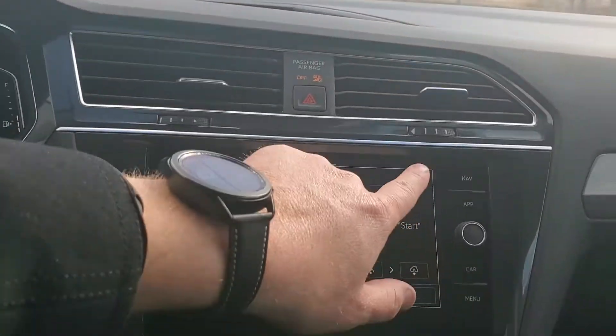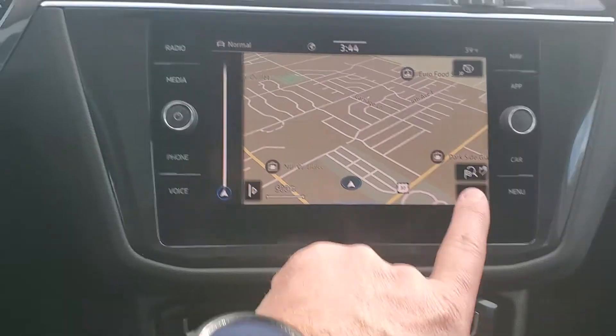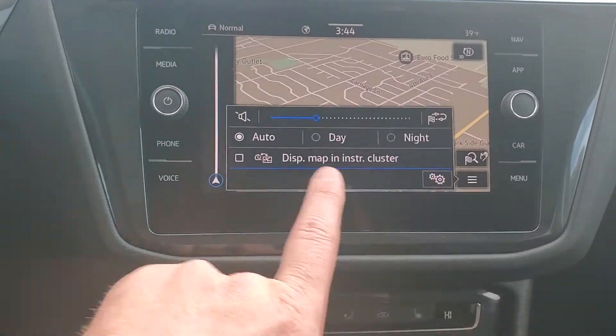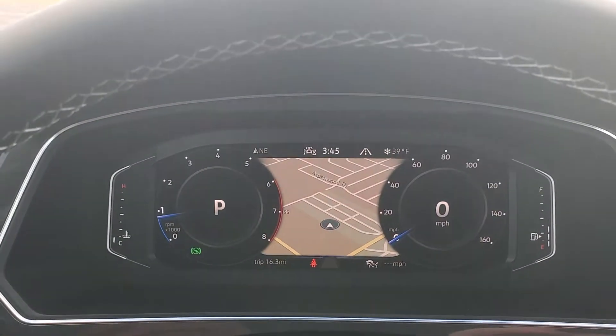Another thing that's cool on these SELs is it does have navigation, of course. But if you want to play with your radio and still see where you're going, you can hit this button right here and it flips the navigation over to the screen right there. You see that? And you hit view.